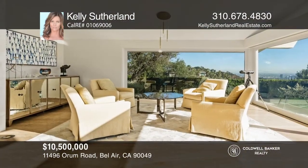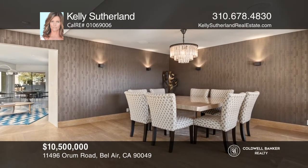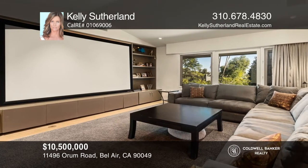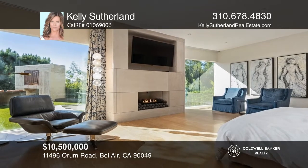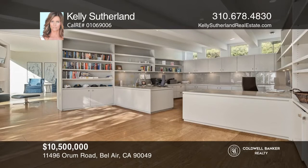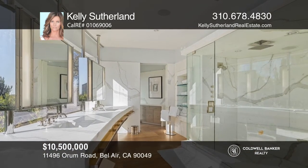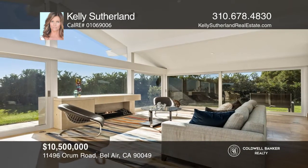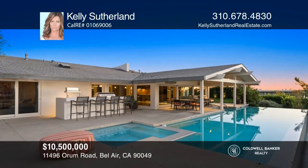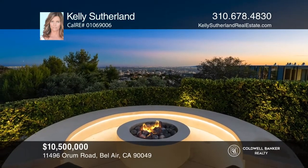This one-of-a-kind single-story contemporary home is set behind enormous gates with stunning city lights and canyon views. Enter through the front door into nearly 6,000 square feet, which offers four bedrooms, four-and-one-half baths, a home theater, and gym. The chef's kitchen has an island and top-of-the-line stainless steel appliances. The main bedroom features a custom office, two walk-in closets, and a gorgeous bathroom. Huge glass doors from the living room open to the entertainer's yard, complete with an outdoor kitchen, infinity pool, fireplace, and views. Check it out today with Kelly Sutherland.